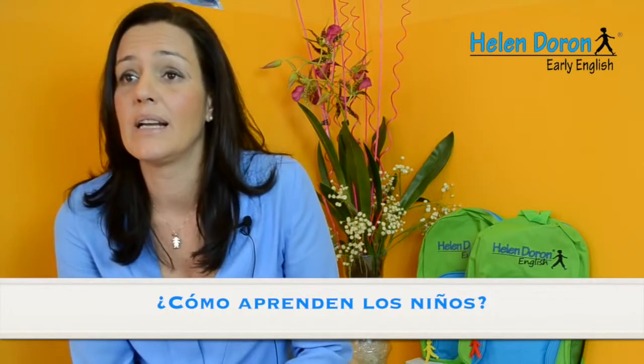Helen Doron has two fundamental pillars: repetition and positive resources. On the one hand, the teachers are highly prepared to apply the method and take advantage of the activities they do with children. On the other hand, these activities are adapted to the different levels of the children, without them knowing, in a natural way.